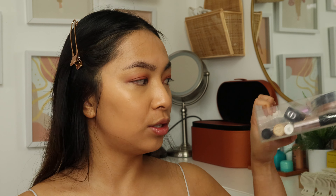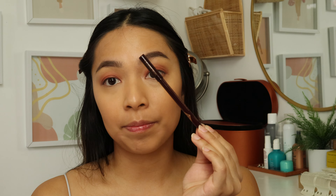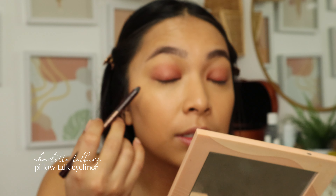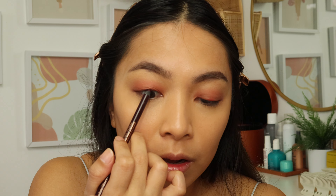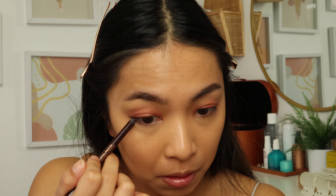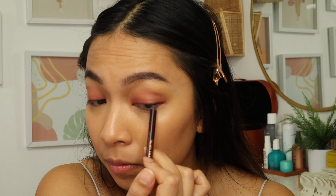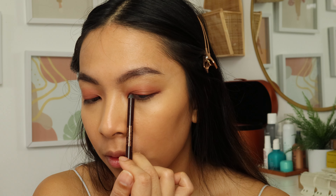To finish off the eye look I'm using a liner — the Charlotte Tilbury Pillow Talk Eyeliner. I just like to tight-line and add a little bit of a wing for a more complete look. I also added contour and bronzer off camera.